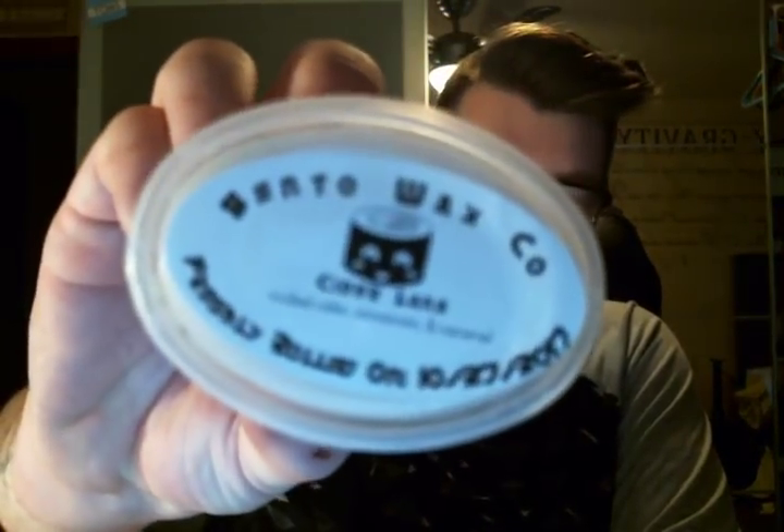Then Cider Lane — you can never have too much Cider Lane. It's mulled cider, cinnamon, and caramel; also a dupe for Bath & Body Works caramel apple. This smells like a pure caramel apple. Hers is a touch more cinnamony than I remember Cider Lane the candle being, but it's still yummy. I would cut these in half.